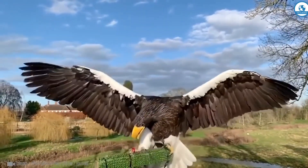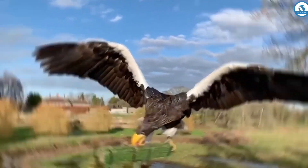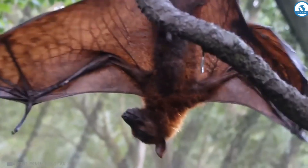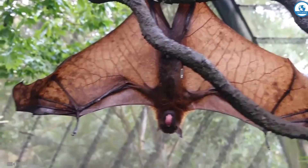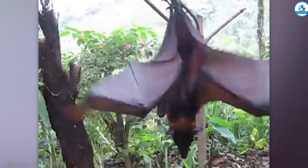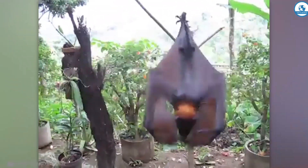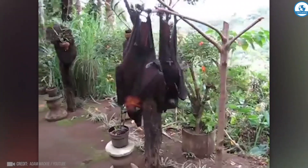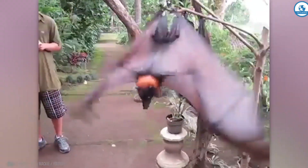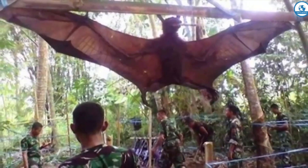And this is a flying fox, also called a kalong — the largest and one of the rarest bats in the world. Its body length reaches 40 centimeters and its wingspan is up to 1.7 meters. Flying foxes feed on fruits and flowers and are completely harmless. This giant flying fox was caught in the Philippines.